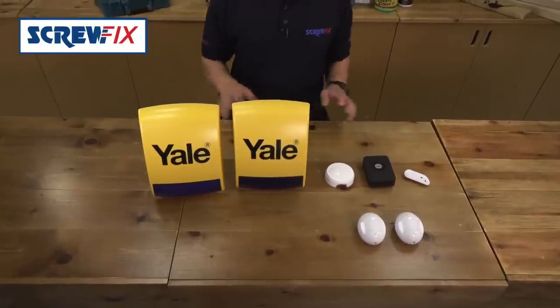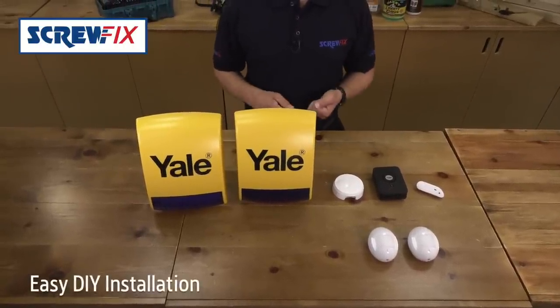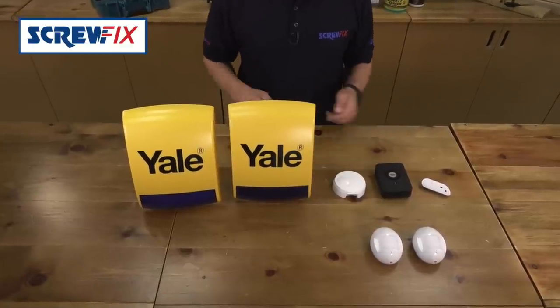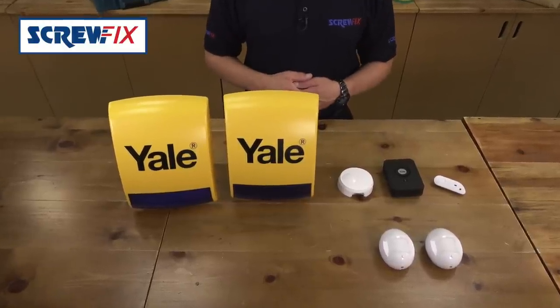All components are self-contained and no wired connections are required between the units, so installation is an absolute breeze. The 433 technology is expandable up to 20 devices from the HSA 6000 range.